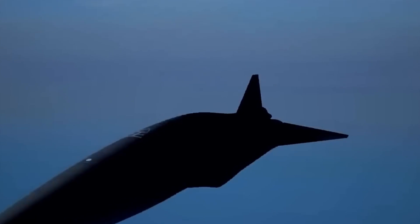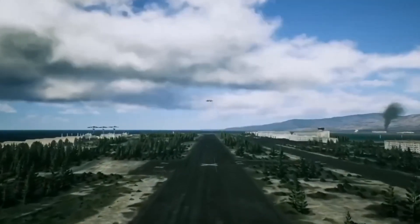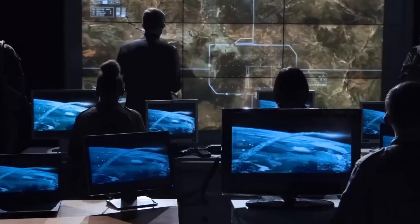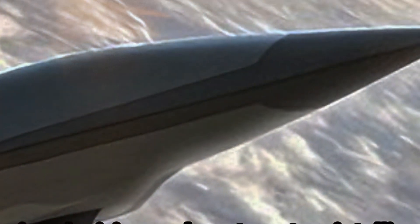The SR-72's propulsion is built around a turbine-based combined cycle (TBCC) engine — a hybrid that uses a traditional jet engine for subsonic flight and a scramjet for hypersonic travel. This transition from turbine to scramjet mid-flight is a complex challenge due to extreme temperatures and air pressure. The scramjet, with no moving parts, relies on the aircraft's velocity to compress incoming air for combustion, functioning in conditions where traditional engines would fail. The materials used for the SR-72 must withstand intense thermal and mechanical stress, prompting the use of advanced composites and heat-resistant alloys still under development.